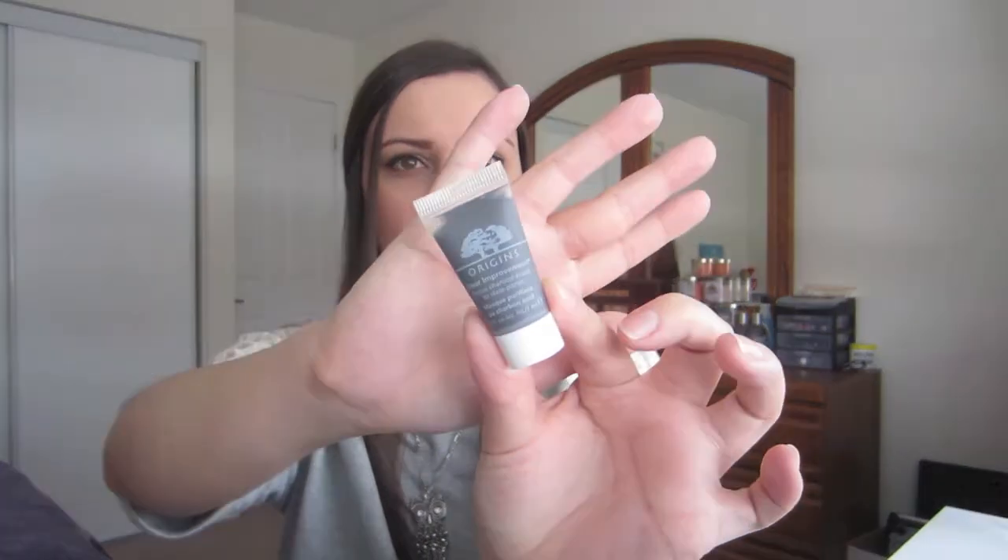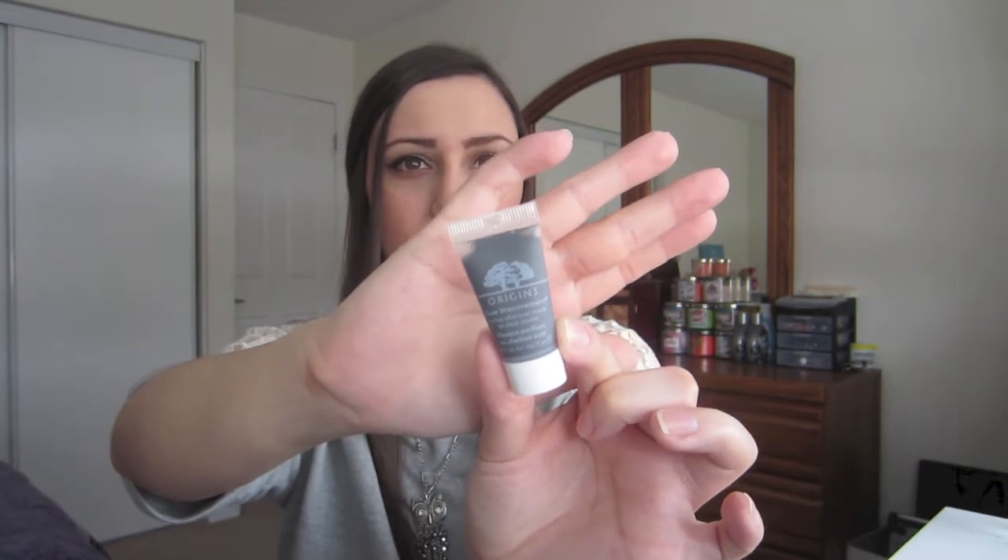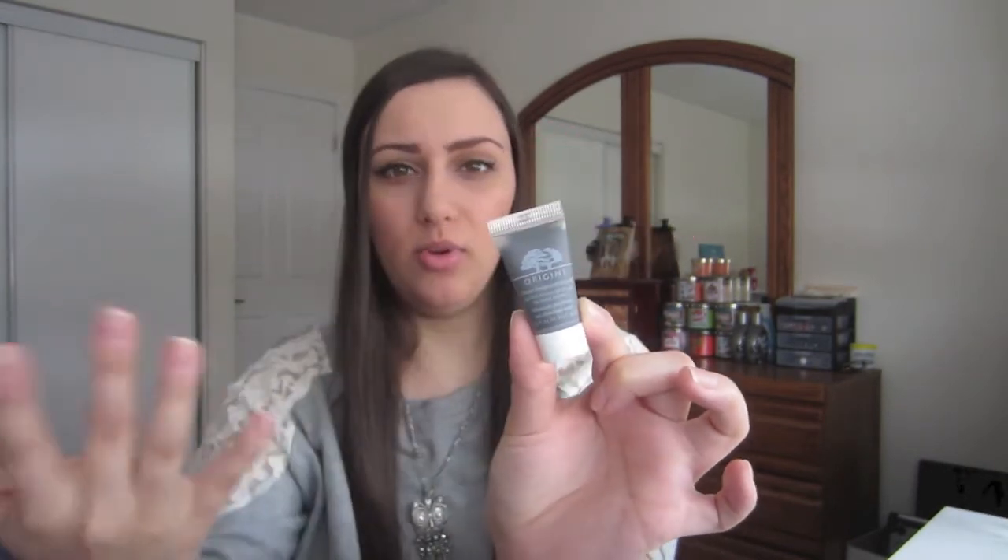This is the Origins Clear Improvement Active Charcoal Mask to Clear Pores. It's a little sample I picked up at Sephora for 100 points because I wanted to try it before buying the full size. I really like charcoal products because I have oily skin and medium-sized pores and I like to deep clean them. What I really like is that it's not a thick mask — it's really thin and you can build it up. You can feel it start warming up and tingling on your skin as it dries. I feel so clean and fresh after washing it off, and I've noticed an improvement with oil and blackheads. I'm definitely going to pick up the full size.